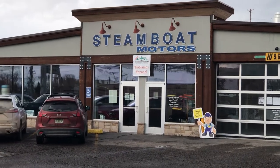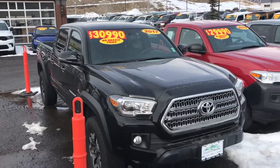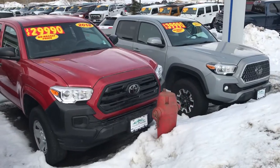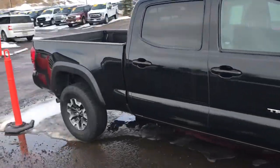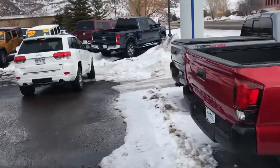Hey guys, it's Robert at Steamboat Motors. I just want to share with you this week's trucks. I've got three Tacomas here — '17, '18, and '19 — all three of them are four-wheel drive, in great shape, and poised for immediate delivery. Let's come around this side and look at some other things.